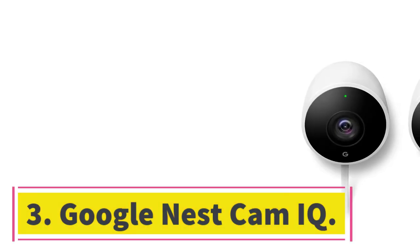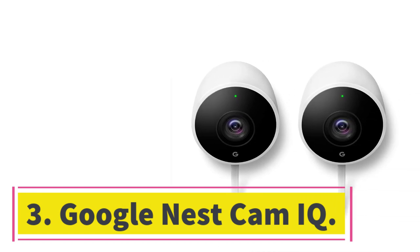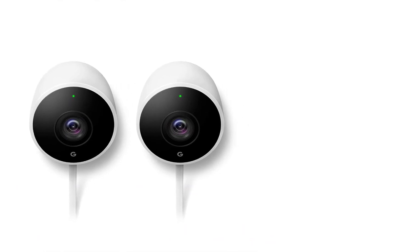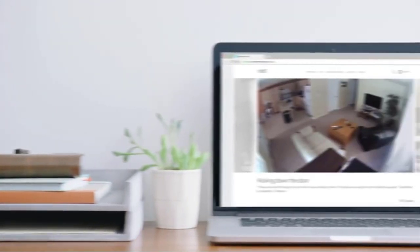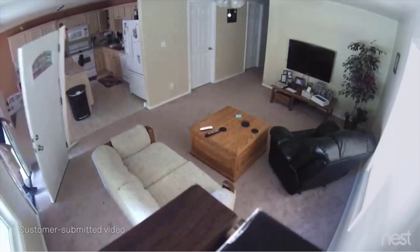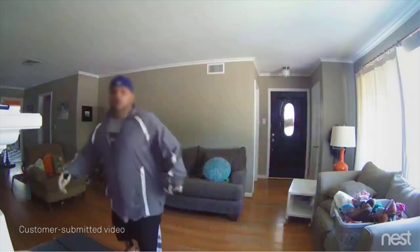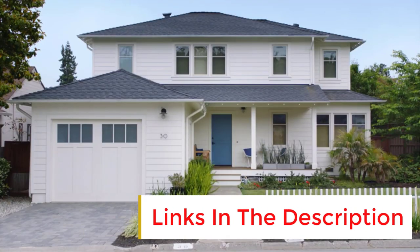Number 3: Google Nest Cam IQ. The Google Nest IQ camera is one of the best indoor security cameras available. With the ability to record in 1080p at up to 30 frames per second, you'll get crystal clear video to monitor points of sale, entrances, exits, or high traffic areas. It also features automatic zoom and tracking to capture intruders, as well as two-way audio to scare them off.